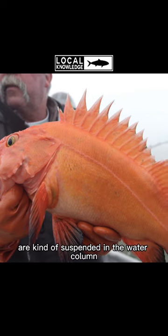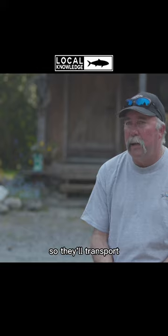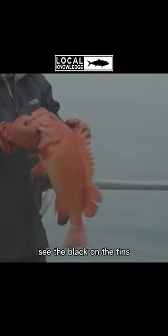So the rockfish fishing that we have up here, we have a variety. We have both pelagic and non-pelagic fish. The pelagic fish are kind of suspended in the water column. Pelagics, much like a tuna, is a pelagic fish, so they'll transport, they'll move, they'll find different locations. Another old one — see the black on the fins?